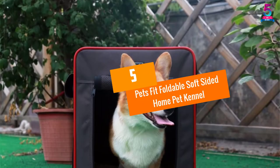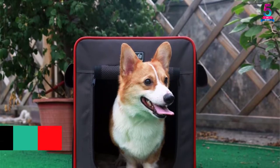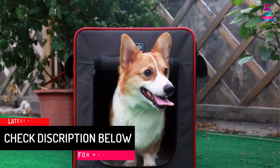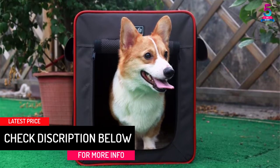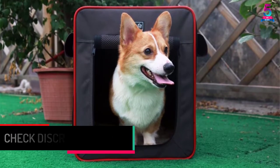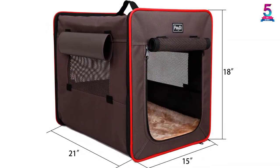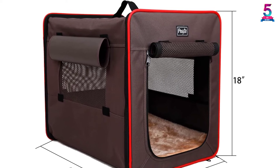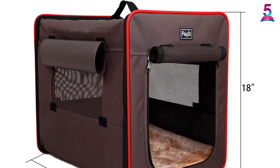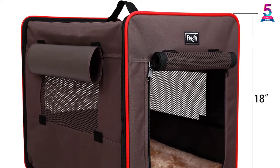At number 5, Pets Fit Foldable Soft-Sided Home Pet Kennel. This item features three mesh windows that make it good for ventilation. It is foldable, making it easy to carry when traveling. The product has a front entrance that allows your pet to enter and leave. It comes with a removable and machine washable pad to help keep it clean. It has a soft fleece mat that is comfortable for the cat, and also side pockets in the rear to store small goods.